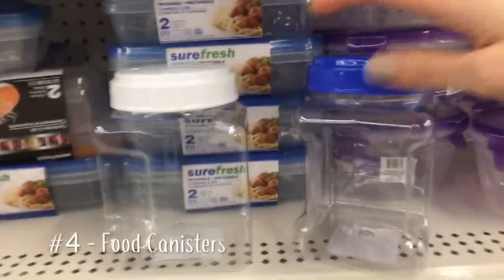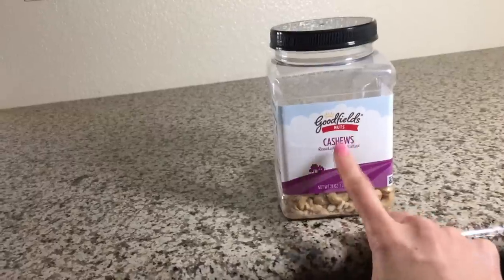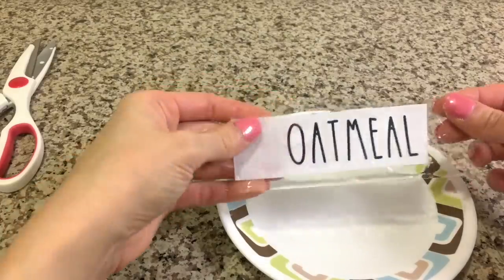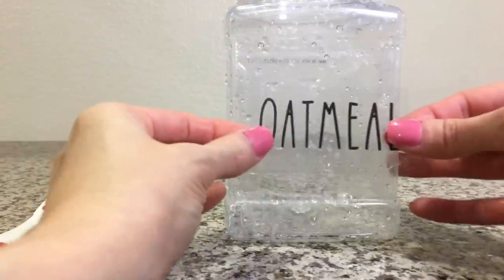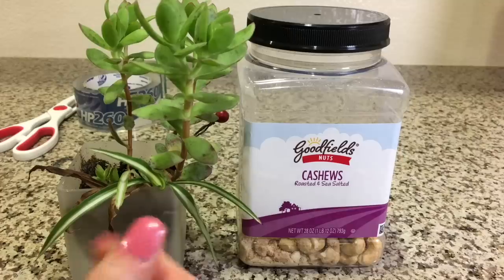These food canisters are featured on YouTube and Pinterest a lot, but I found that containers that come with actual food have similar shape and dimensions and are much sturdier. Nuts, pretzels, and all kinds of foods come in great reusable packaging that can be washed out and prettified just the same as the Dollar Tree ones.